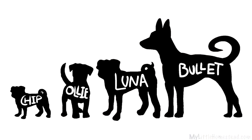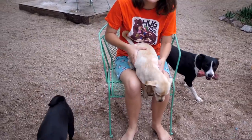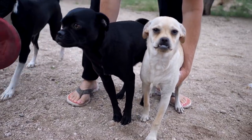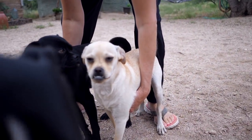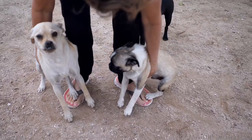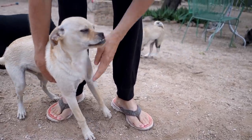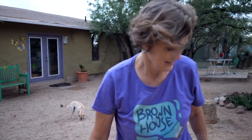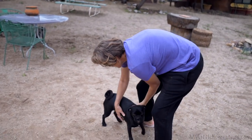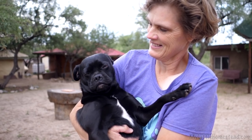A while ago we measured all the puppies and tried to guess how big Ollie was going to be. He's gotten a bit bigger — he's like six to eight months. Here's Luna and Ollie — you can see he's just not quite as tall as her, but he might get there. He's definitely bigger than Chipster. He might get bigger than Luna — who knows, he's still got time.